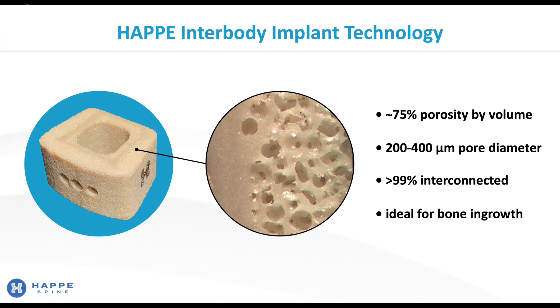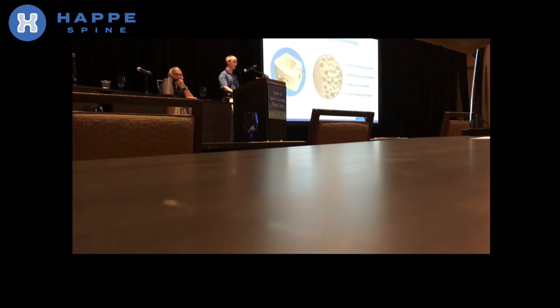The key for bone in-growth is designed porosity. Our porous material looks like cancellous bone — it has approximately 75% porosity with spherical pores about 200 to 500 microns in diameter, and they are greater than 99% connected. You can see the interconnections at the bottom of those pores in the image. Thus, our material we believe is ideal for bone in-growth.